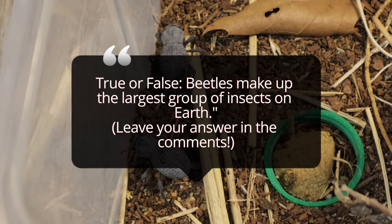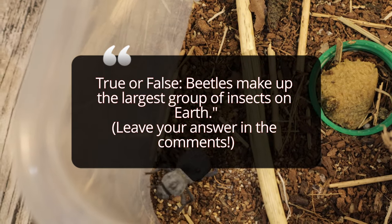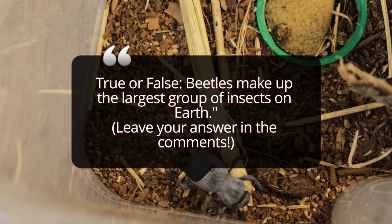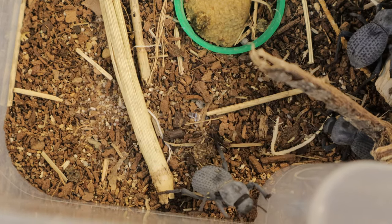As for their diet, these beetles are scavengers feeding on dried plant material, seeds, and dead insects. In captivity, they are often fed dried dog food, fruits, and vegetables. Blue death feigning beetles are incredibly hardy and make popular pets for beginners. They thrive in a dry, well-ventilated enclosure.